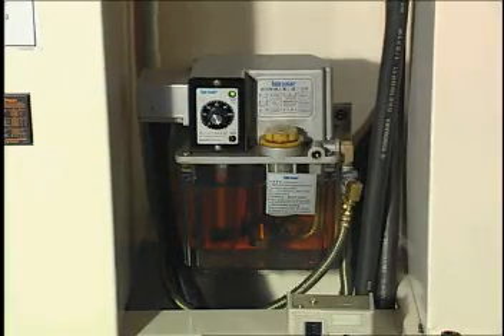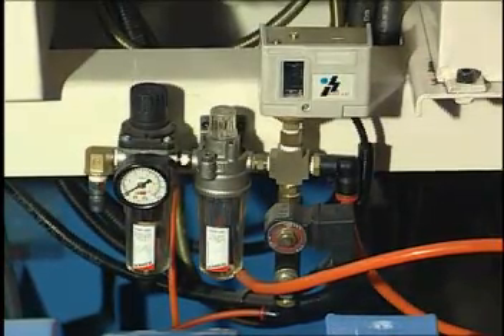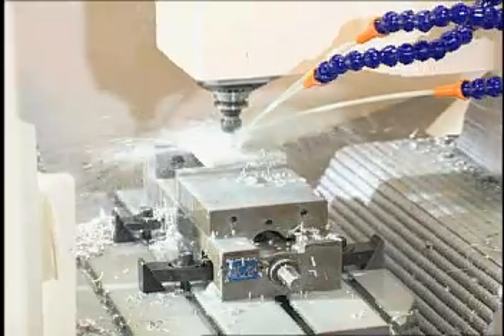Automatic lubrication system is standard. FRL combination and air pressure detector are standard equipment. This model is very suitable for any workpiece that needs good tapping and high-speed drilling, such as automotive and motorcycle engine parts.